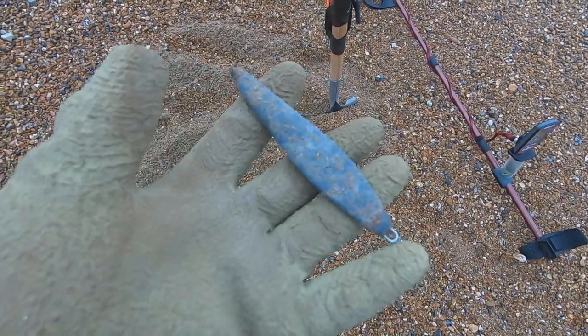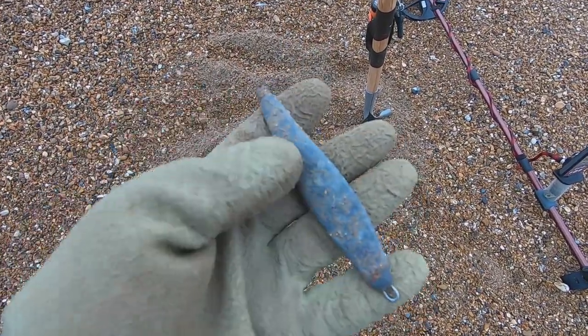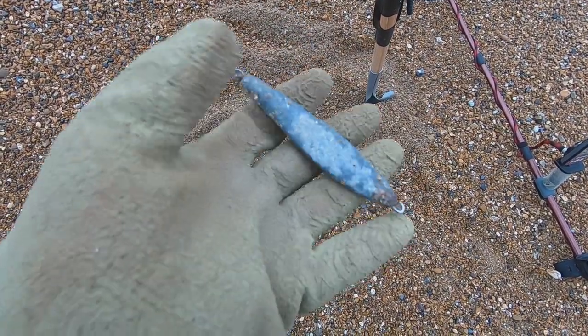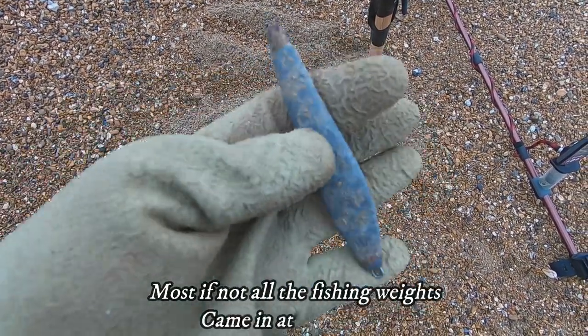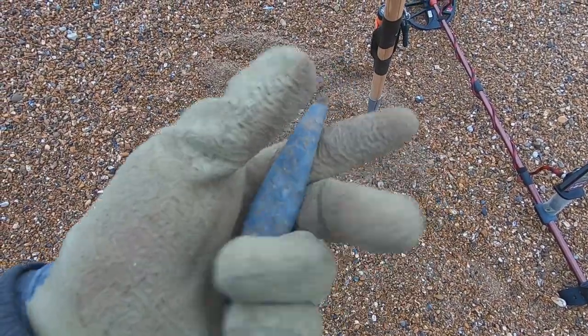The next up was a flat fishing weight. I'll stop recording the fishing weights now because there seem to be so many of the bleeding things. Let's crack on and hopefully find something a bit better — next hole.